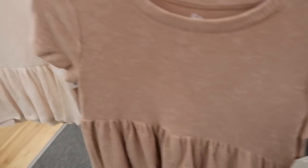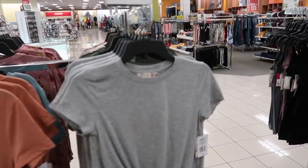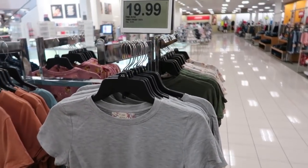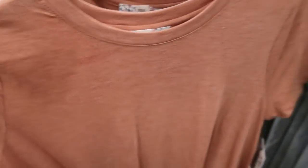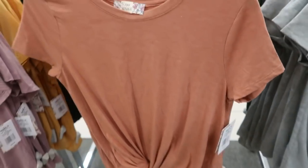These twist front tees from Pink Rose — I think we saw these before but I don't remember all these colors. They're on sale for $19.99, normally $30. They come in the gray, rust, green, mauve, and gold. It's really nice burnout-style fabric with a crew neckline — just a good everyday tee. Throw them on with your little shorts now and in the fall put them on with jeans and a cardigan.